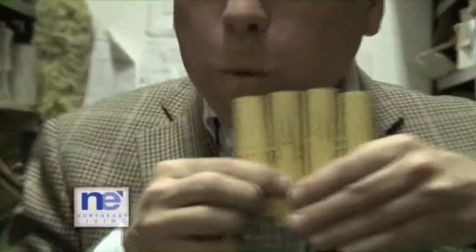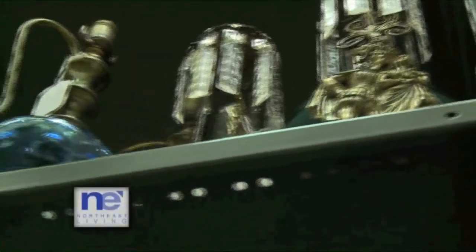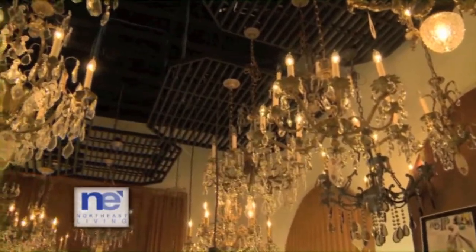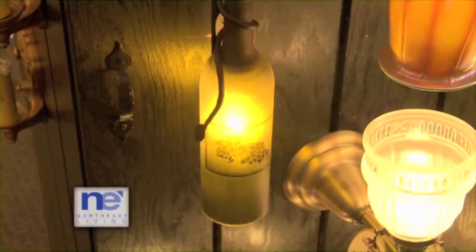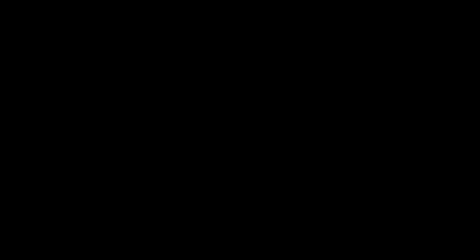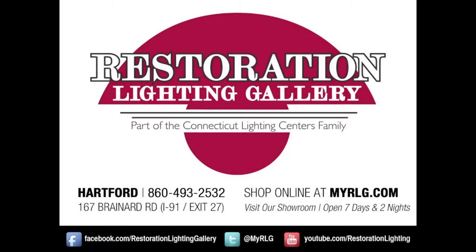Cameras, musical instruments, lacrosse sticks, firearms, fire extinguishers — we can make a light out of just about anything. Thanks so much for the private tour; I got to see so many beautiful things here. It was good to see you again, Mark. I'll be back in a couple of weeks to pick up my grandmother's piece, but before then I'm going to tell all my friends about this place. Let them know we're right across the street from Connecticut Lighting Centers, right here in Hartford. Restoration Lighting Gallery — we bring memories to light.